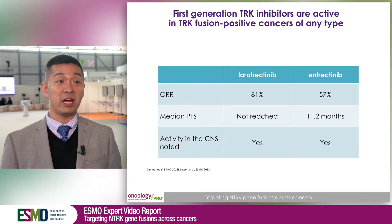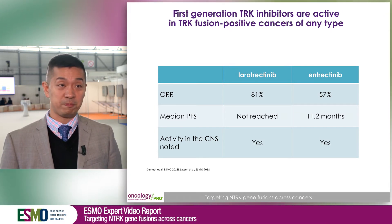These responses were very durable — for larotrectinib, the median duration of response and median progression-free survival have not been reached. We also know that patients with brain metastases can respond very nicely to either of these therapies. The punchline is that because these drugs are very active, it's important to screen for TRK fusions.